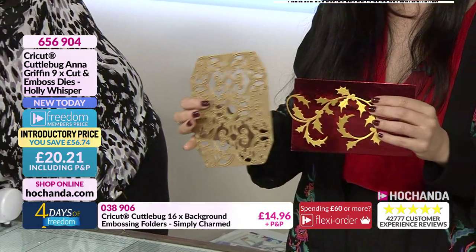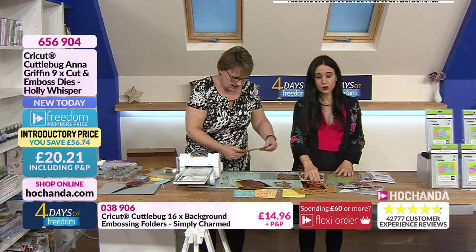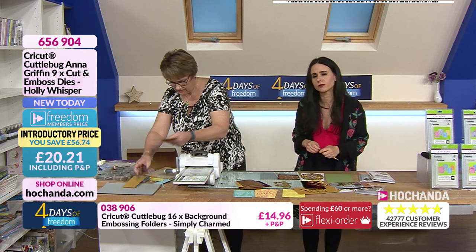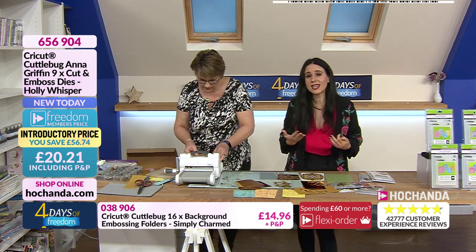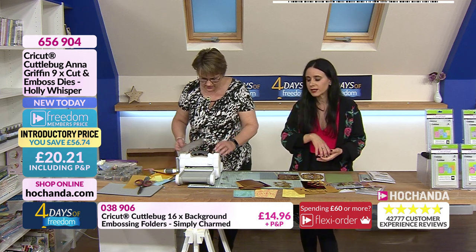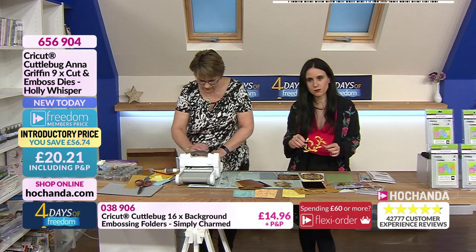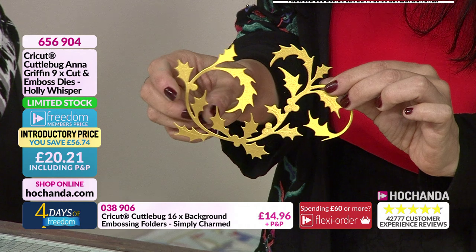Anna Griffin — it's synonymous with that timeless elegance, that style that never goes out of fashion. It adds beautiful detail to your creations, whether you are using it for mixed media — look at Lou — we are at limited stock on this item! Please, if you like the look of this, check out your baskets. Remember it has an amazing freedom price and includes postage.